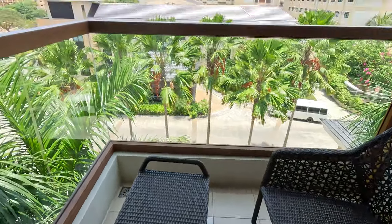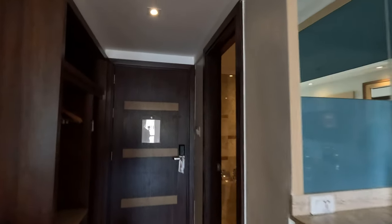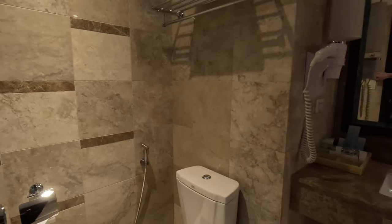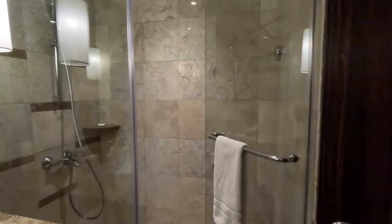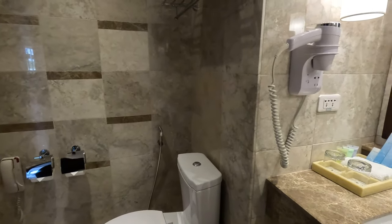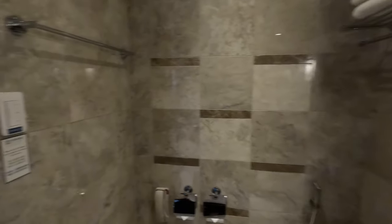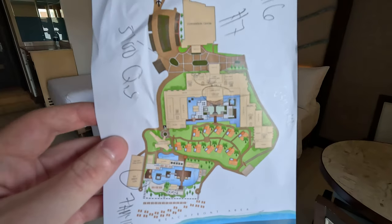I'll definitely be chilling here with a San Miguel Light later for sure. Let me show you the bathroom — it's very nice and has literally everything you need. Now here is the map of the Henin resort.